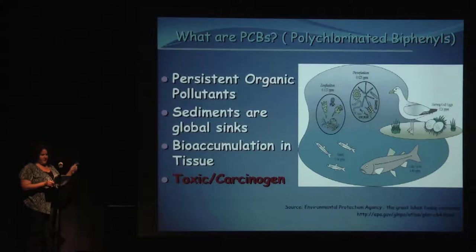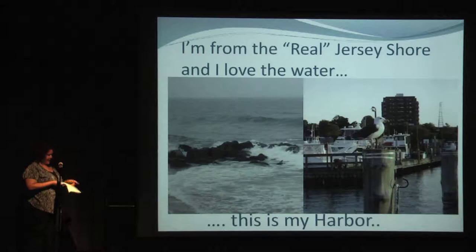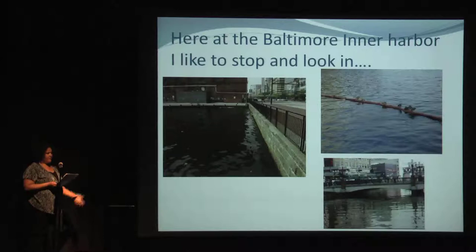But I'm really here to talk about my appreciation for the water. I'm from New Jersey, the real Jersey Shore. Love the water — I grew up next to it, visit as often as I can. Here's my harbor, which is full of boats and cute gulls. I spent my childhood fishing, crabbing, looking at the ocean. But now I'm here in Baltimore, working right next to the Inner Harbor, and I walk by it every day, so I'm going to look in it. Most mornings and evenings I linger to see what's going on. This is my favorite spot, right behind the power station.